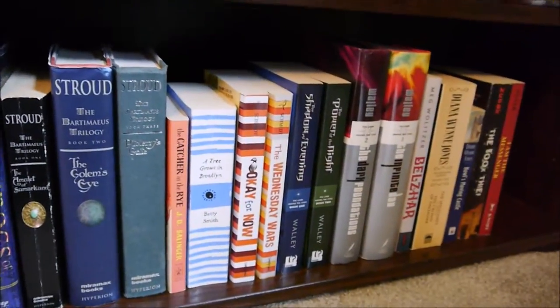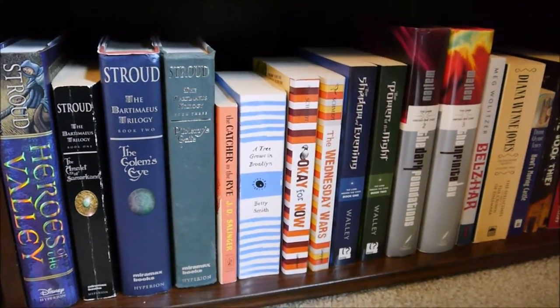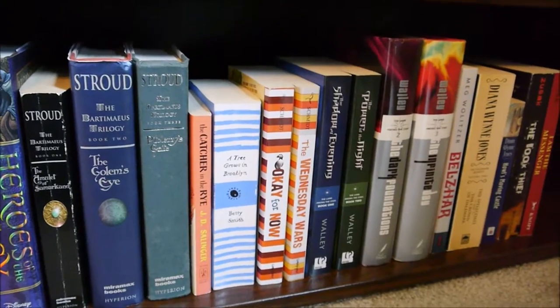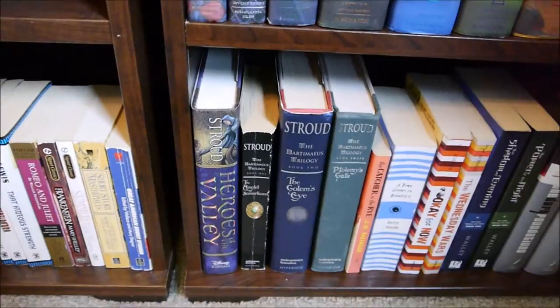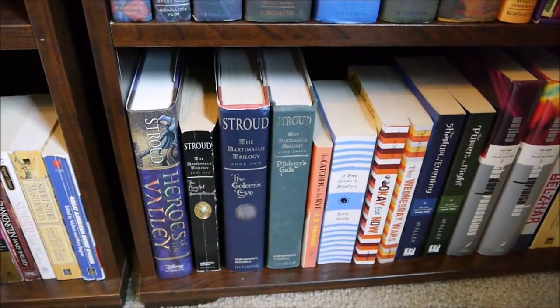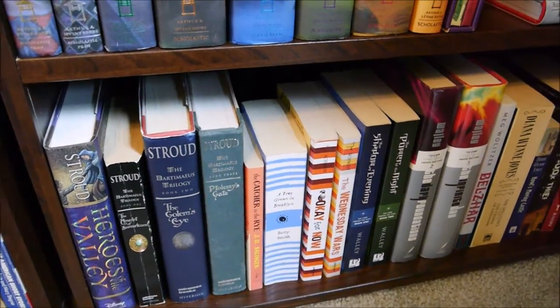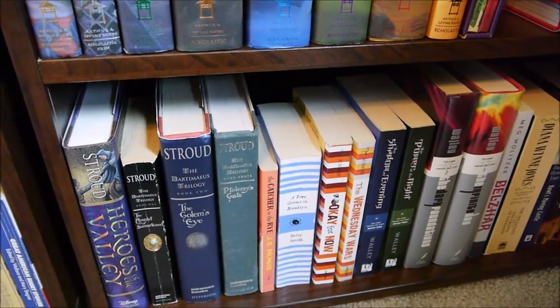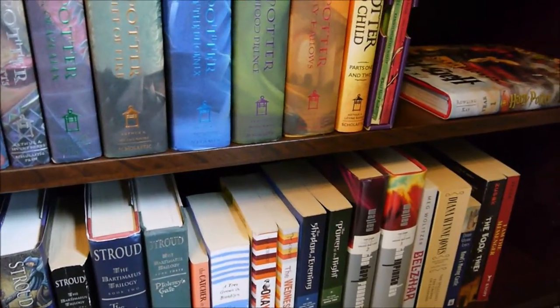The last shelf — I love Gary Schmidt: OK For Now and The Wednesday Wars. I don't have Orbiting Jupiter, but I think that was the last book I read that made me sob while I was reading. And then Jonathan Stroud — I'm actually not a huge fan of the Bartimaeus trilogy, but I really love and highly recommend the Lockwood series. The fourth book is coming out in two weeks and I can't wait. They're perfect Halloween books. It's Lockwood and Company by Jonathan Stroud — the first book is The Shrieking Staircase.